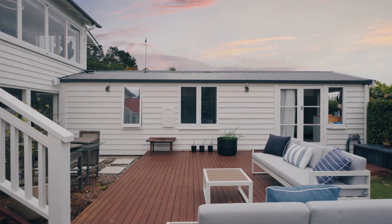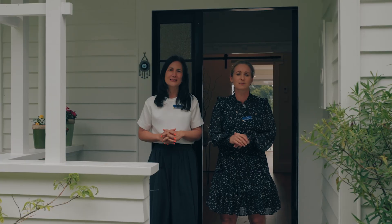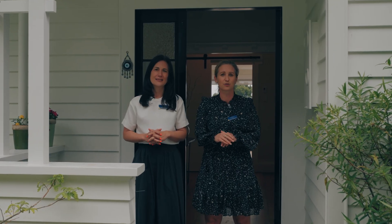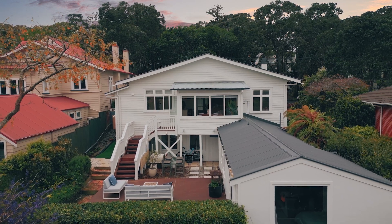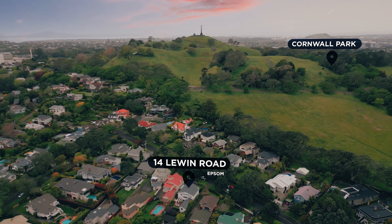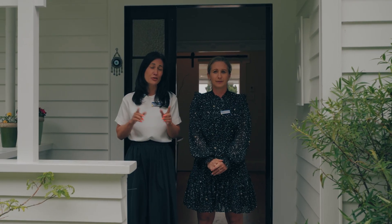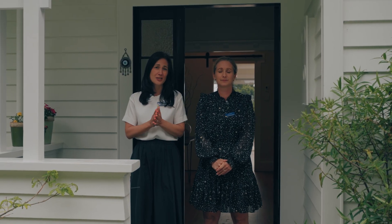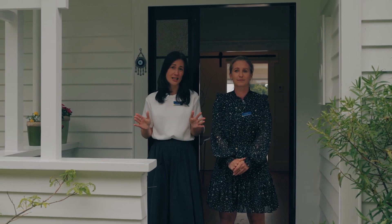This charming character bungalow plus studio is nestled in one of Epsom's most desirable leafy streets with an elevated outlook across the neighbourhood and nestled next to the iconic home park. This one will not only tug on your heartstrings for its pretty appeal and character features, but it also ticks the box on so many levels for family size practicality.